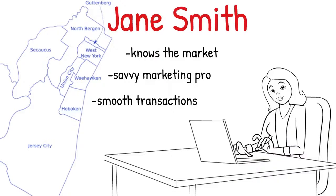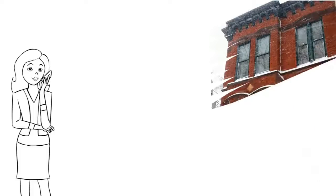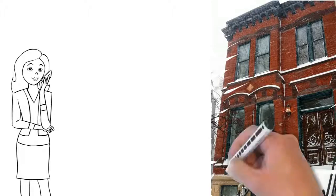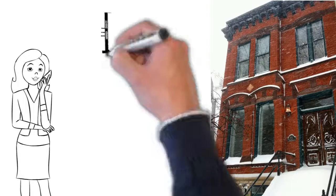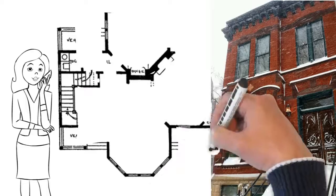Let me show you around a property right here in Hudson County and all the things you didn't know are right here for you to enjoy. This Hoboken brownstone was built in 1878 and features an original fireplace, two and a half baths, and a two-car garage. It's perfect for the couple whose kids are gone and they want to be near Manhattan.